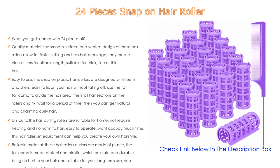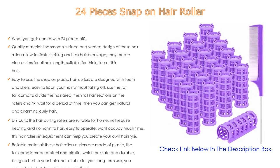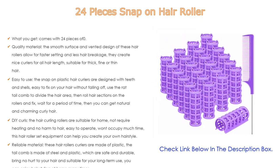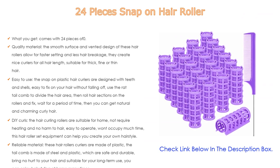According to the texture and length of your hair, it can create a charming and exclusive curly hairstyle. The smooth surface and vented design of these hair rollers allow for faster setting and less hair breakage. They create nice curls for all hair lengths, and are suitable for thick, fine, or thin hair.